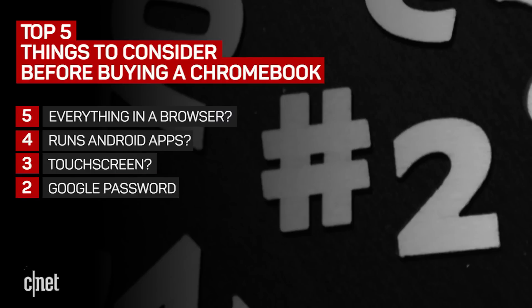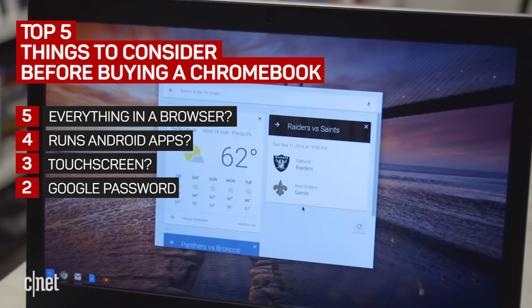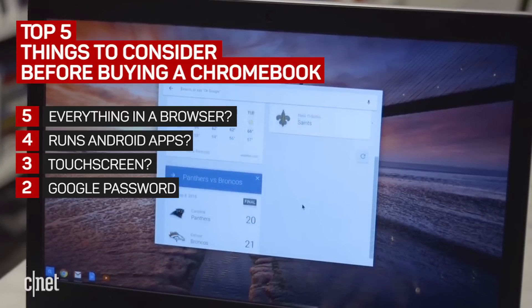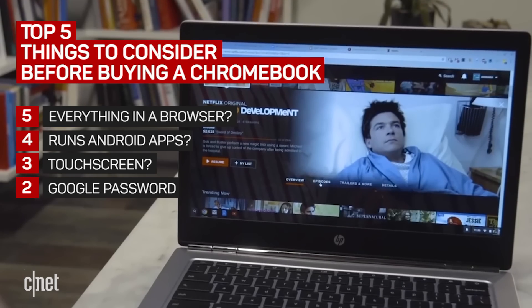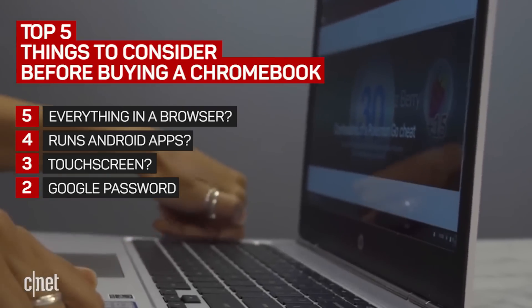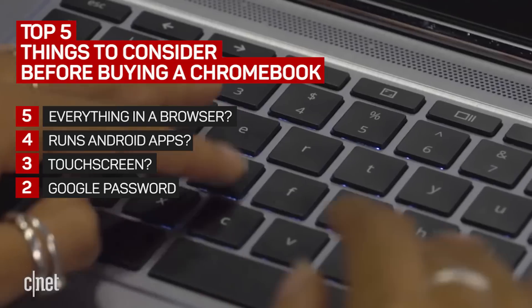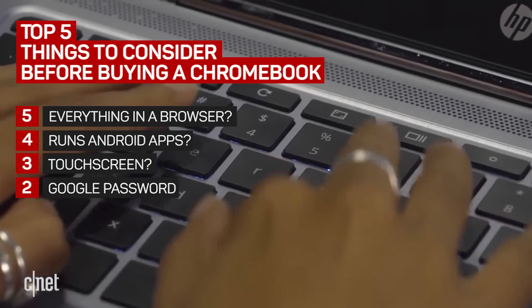At number 2, your Google password. This is an odd one. When you log into a Chromebook, you sign in with your Google account. Personally, I don't know my password because it was generated by a password manager. If you have a phone with Android 5.0 or higher, you can use that phone to unlock your Chromebook using a feature called Smart Lock. So consider how you will log into a Chromebook before buying one.